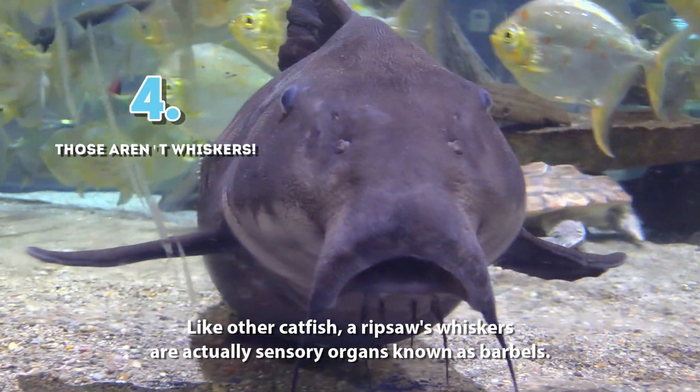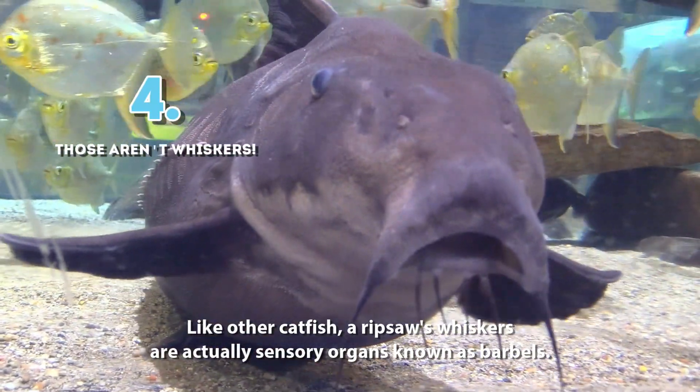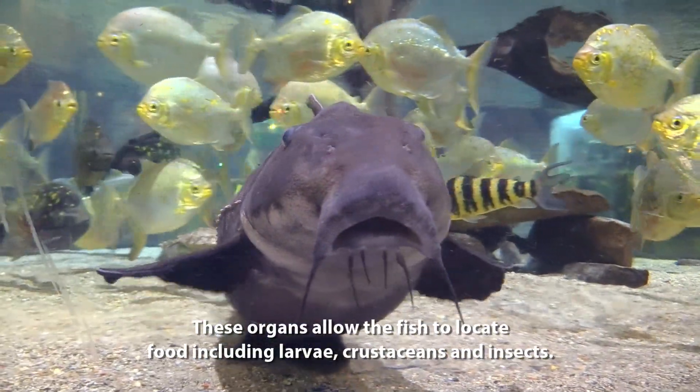4. Like other catfish, a Ripsaw's whiskers are actually sensory organs known as barbels. These organs allow the fish to locate food including larvae, crustaceans, and insects.